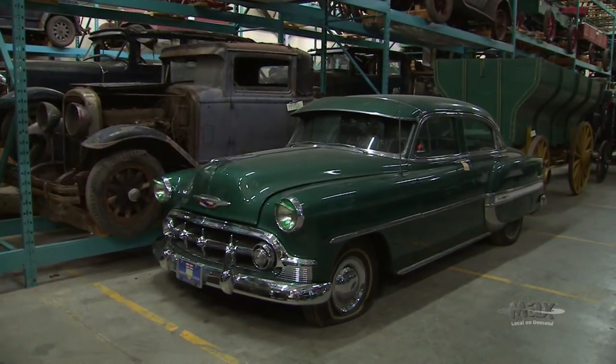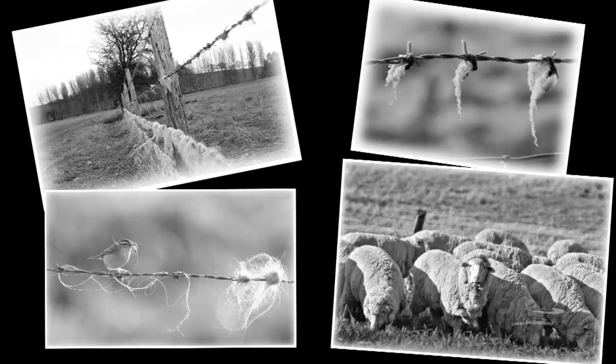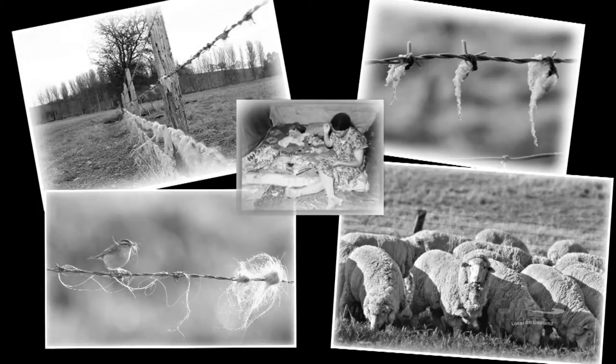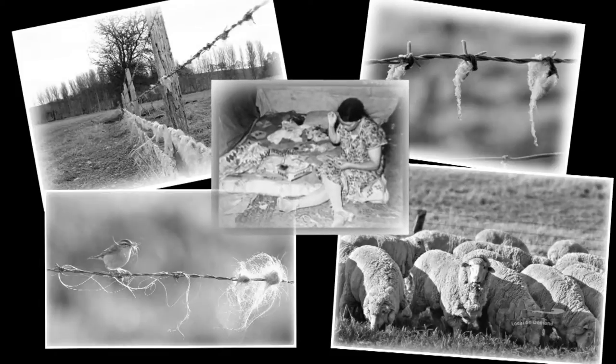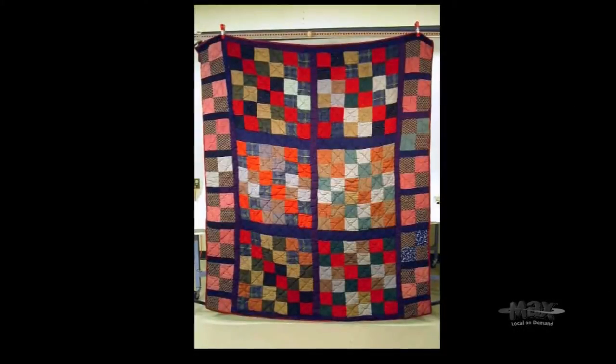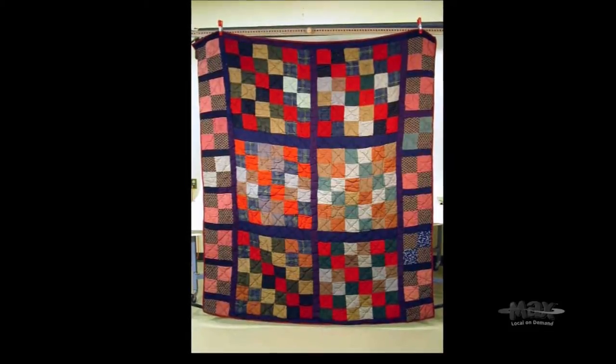We have a quilt in the collection which was made by a woman in Hayward, Saskatchewan. Times were tough in the early days, and what she used for batting in her quilt was pieces of wool collected from the barbed wire fence between her yard and the neighbor's yard — the neighbors had sheep. Sheep would run into the fence, little pieces of wool would get caught on the barbed wire, and she collected those to stuff her quilt. That's an example of the resourcefulness of Saskatchewan people.